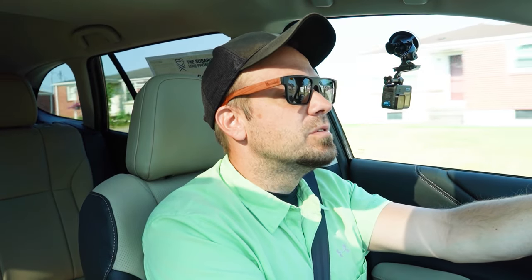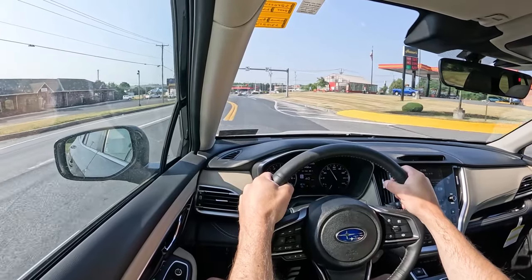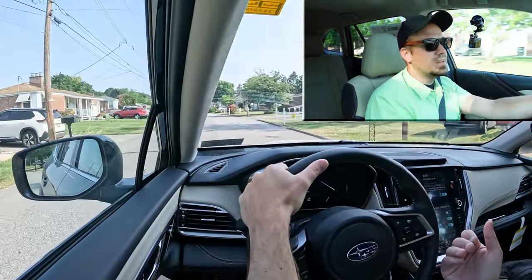As far as cabin noise goes, going about 24 miles per hour right now, it's actually not bad. It's a pretty serene cabin for what it is. When you really get on it, you can hear that Lineartronic CVT get a little bit noisy, but other than that, it's really not bad.